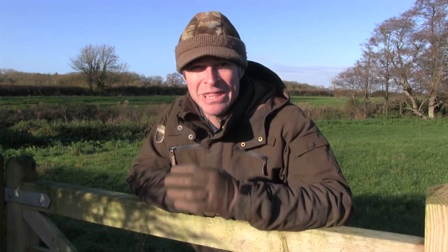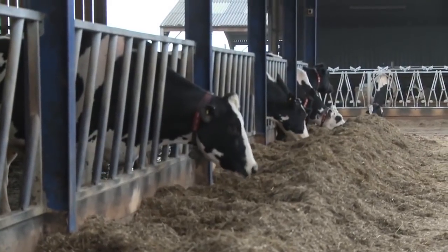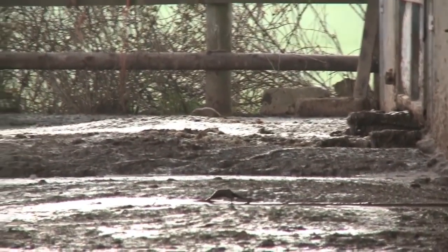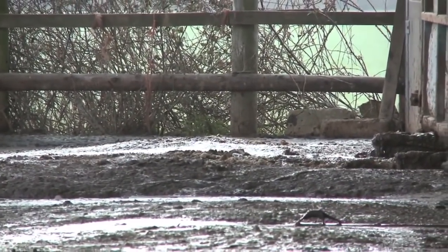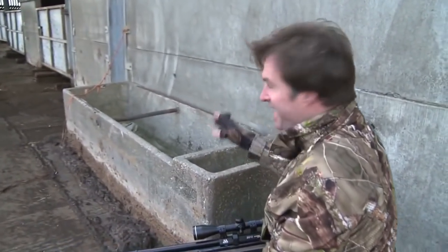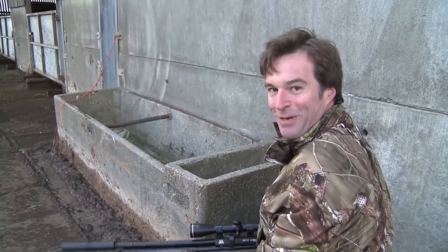Here's another rat that was bold enough to venture out by daylight and paid the price. This time it's a fidgety one taken at range on the farm. And it's not just avian pests that are enjoying a free meal — rats have also muscled in. That was a bit of a bonus. I spotted that rat feeding in the corner, crept into position and whacked it over with a headshot. Brilliant start.